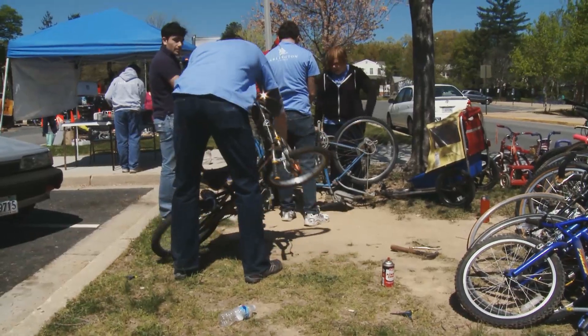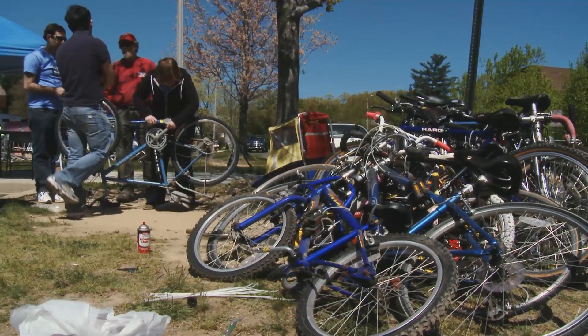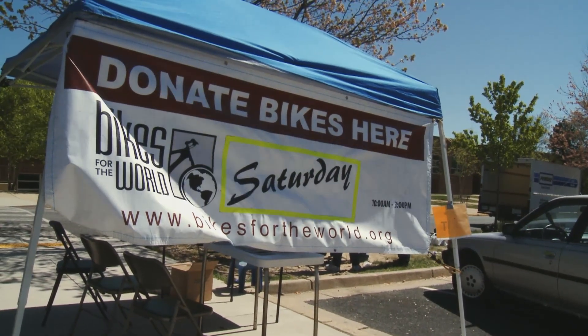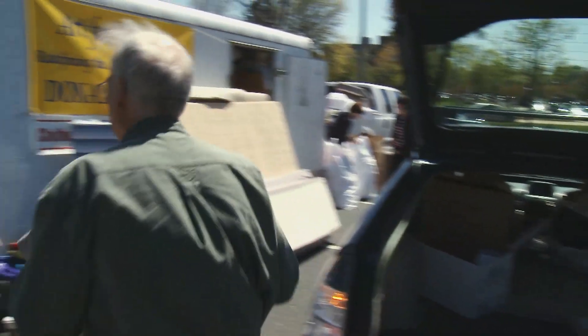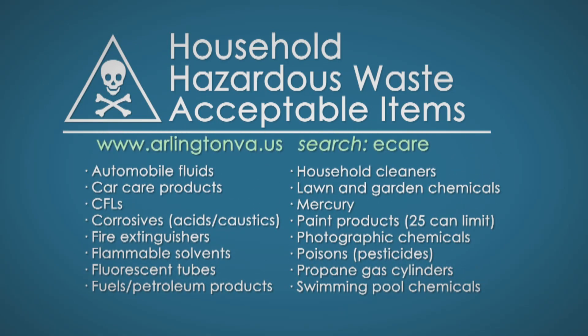E-care is more than just collection of hazardous materials. It's actually recycling other household products like bicycles, mattresses, bed frames, used clothing, and shoes — and those are sent to other countries where they are needed for everyday use. We do have a whole list online of accepted and non-accepted materials on our webpage.